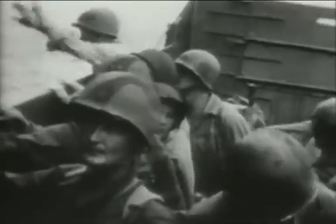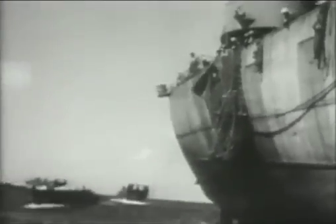As the American invasion force moved into position in the Solomon Islands on the 7th of August, 1942, the story of the Pacific War still had a long way to run, but the next chapter was about to begin at Guadalcanal.